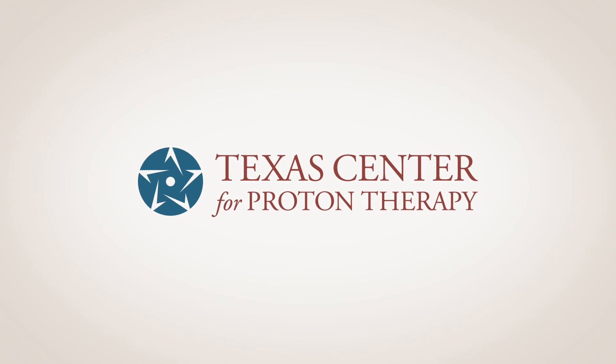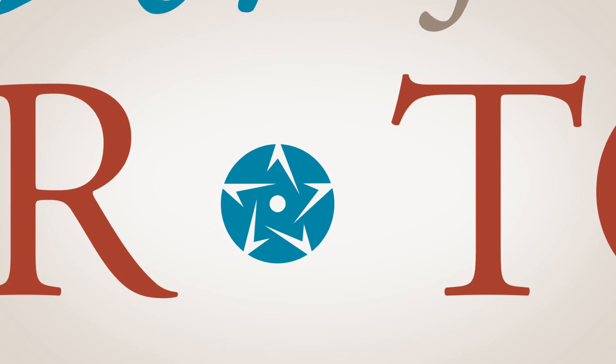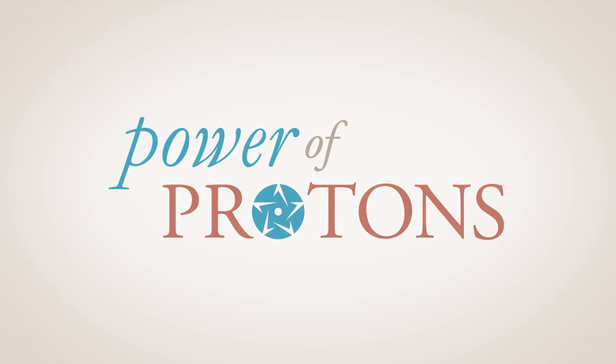I wanted to be part of bringing this vital technology to more patients who need it. With protons, patients maintain quality of life — not just surviving, but thriving, to do the things they love to do despite their cancer. Texas Center for Proton Therapy, delivering the power of protons.